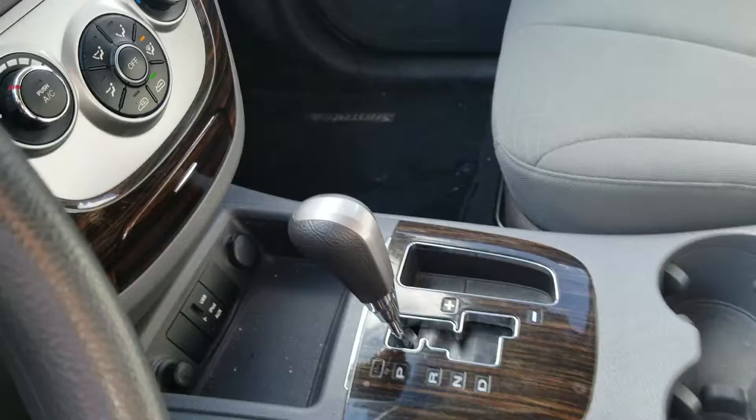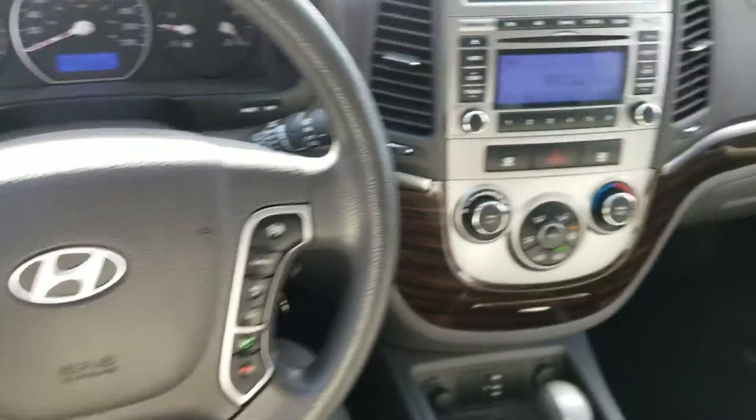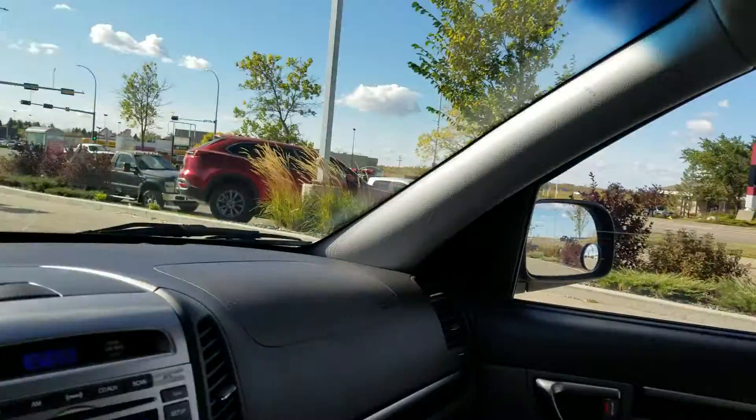The interior is in really really good shape. Check that out. It's going to have all your climate control settings in the center there, cruise control and Bluetooth on the steering wheel. You're going to get this great cloth interior. Your gear shift is right there, two cup holders. We just got this car in and it's in great great shape.